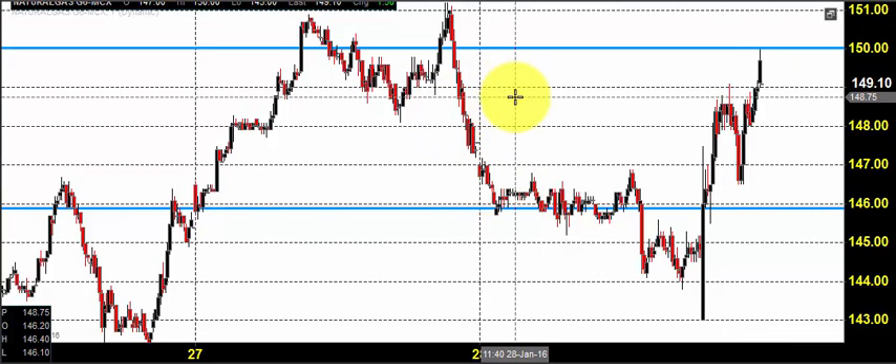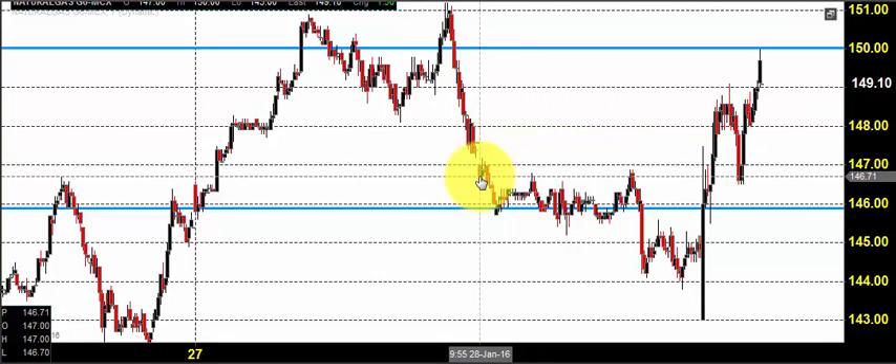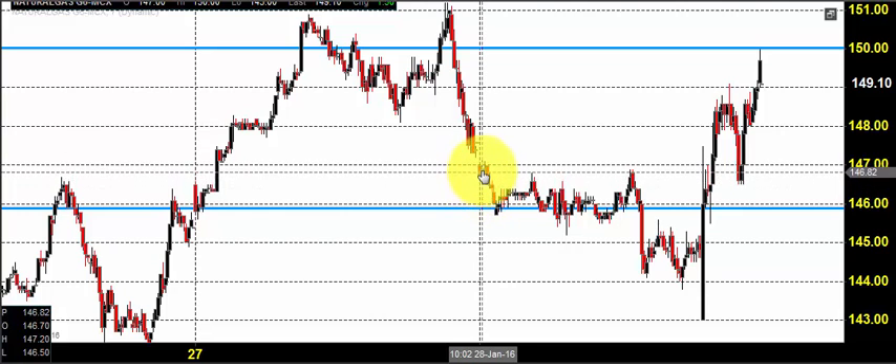Good morning, welcome to Goodwill Commodities. In this video presentation, we will see how we can trade in the MCX natural gas market today. Before looking into that, let us see what happened yesterday and what we expected yesterday. The chart you're seeing is a seven-minute candlestick chart for the natural gas market.